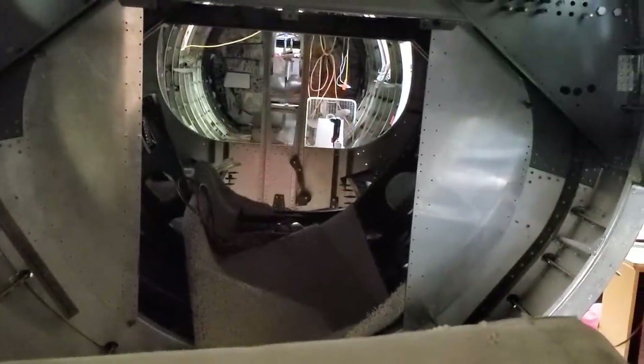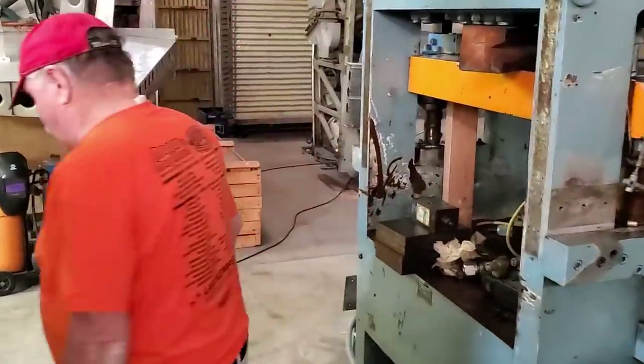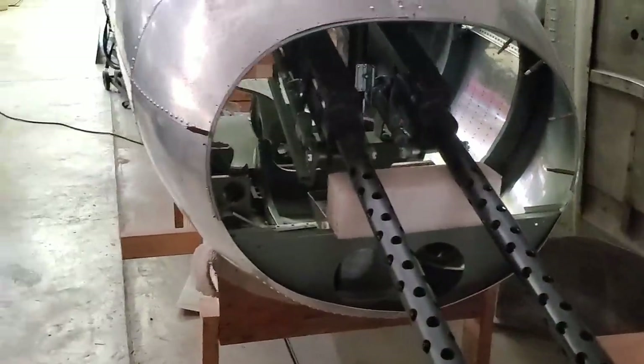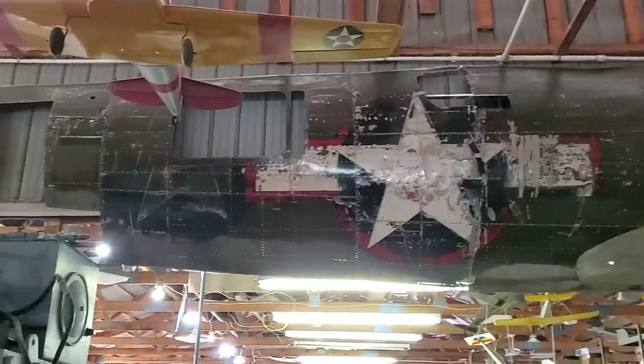This is where the tail gunner is mounted — I'll show you that in a second — but you can currently see all the way through the airplane, which gives you an idea how long it is. Here is the tail gunner location. I mean, how often do you see the inside of one of these? That right there is the original side cladding for this airplane.